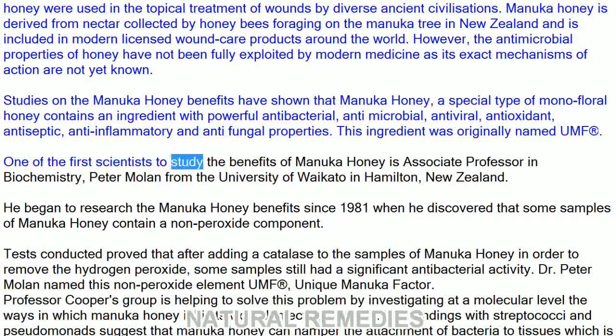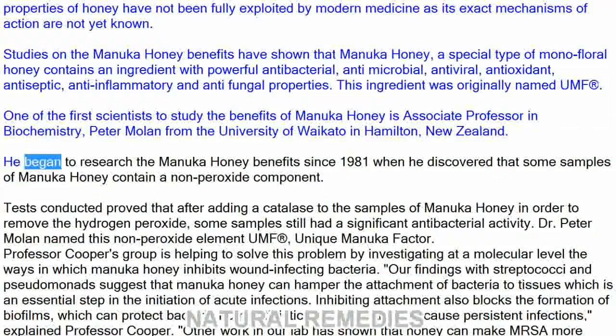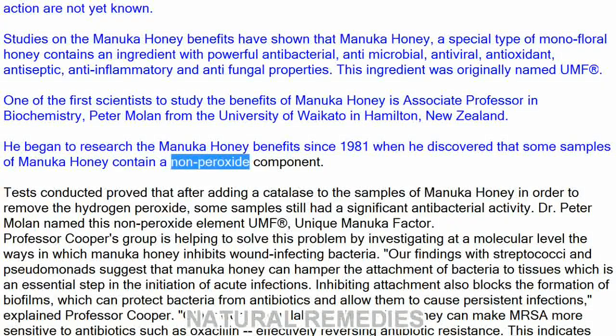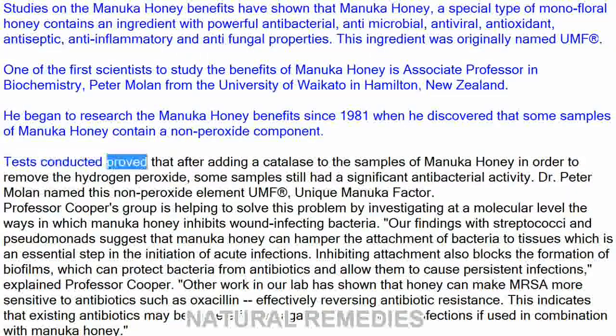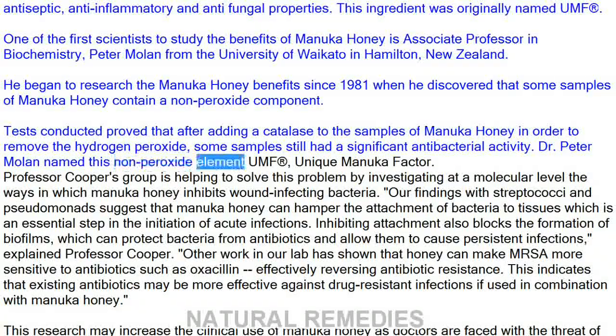One of the first scientists to study the benefits of Manuka honey is Associate Professor in Biochemistry Peter Molan from the University of Waikato in Hamilton, New Zealand. He began researching Manuka honey benefits since 1981 when he discovered that some samples contain a non-peroxide component. Tests proved that after adding a catalase to remove the hydrogen peroxide, some samples still had significant antibacterial activity. Dr. Peter Molan named this non-peroxide element UMF-registered, the Unique Manuka Factor.